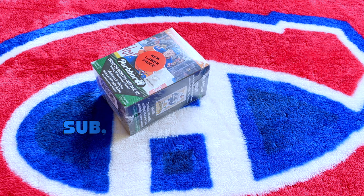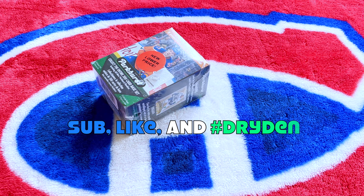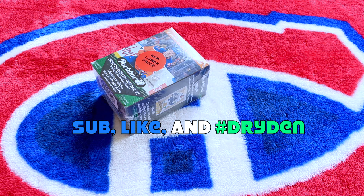Hey guys, it's Full Cuts here live and direct from Montreal, Quebec, in the sun room with my favorite blankie. In front of me today I have a 2017-18 Parkhurst hockey retail box to unveil in great detail.